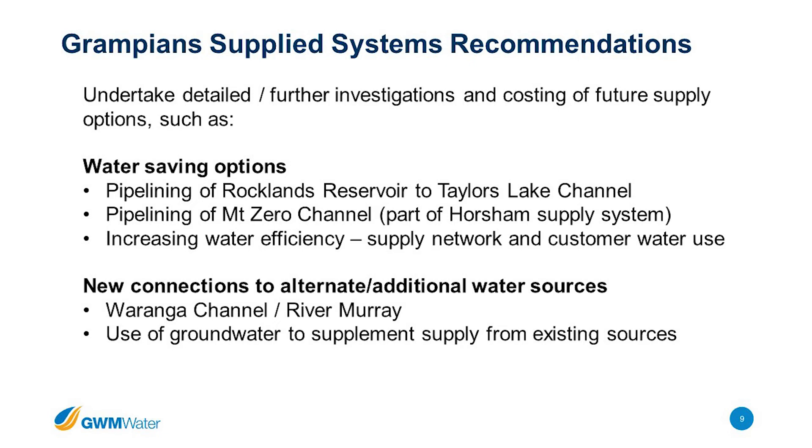We've got an action in our strategy to do investigations and studies looking at a whole range of things — water saving options, but also potential connections to other water sources like the Warrington Channel and Murray system, and potentially using groundwater to supplement supply. These are all hypothetical and conceptual at this stage. We're proposing detailed studies to understand feasibility, costs, and whether there are better options. That's our work for the next five years, so we can come back ahead of our 2027 water strategy and present the most feasible options with cost estimates.